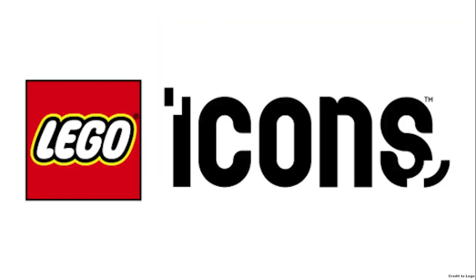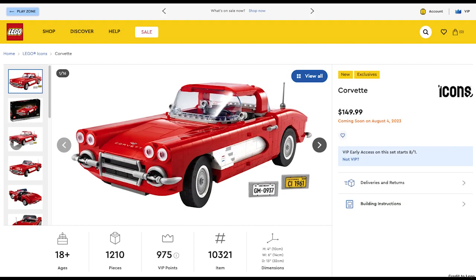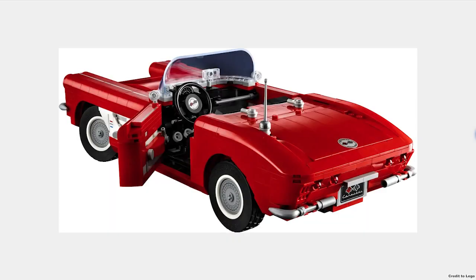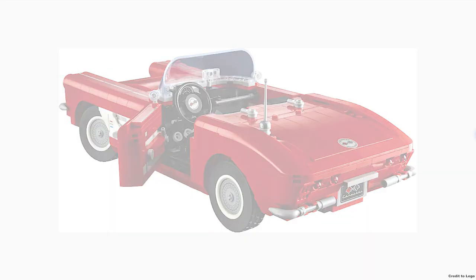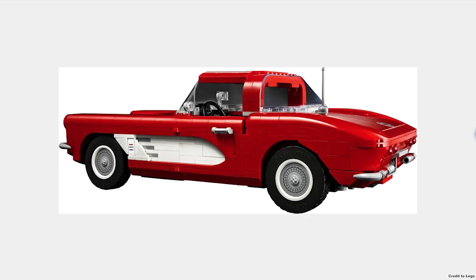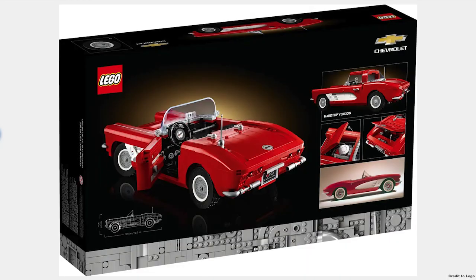The next theme is LEGO Icons with some great sets coming out. The Corvette for $150 is an amazing set with a great color scheme of red and white. The windshield is actually a dark transparent gray instead of the regular clear windshield. The set has some new pieces and some light bluish gray detailing on the front. It can also be a convertible or hardtop.